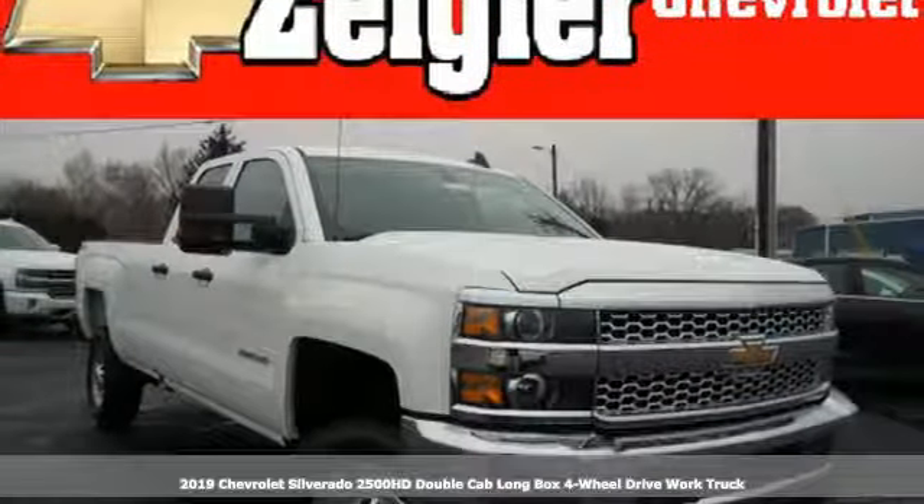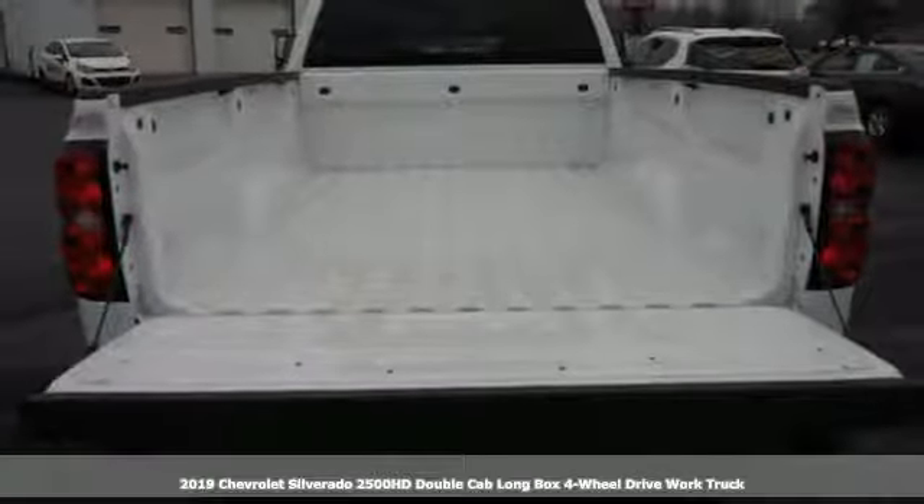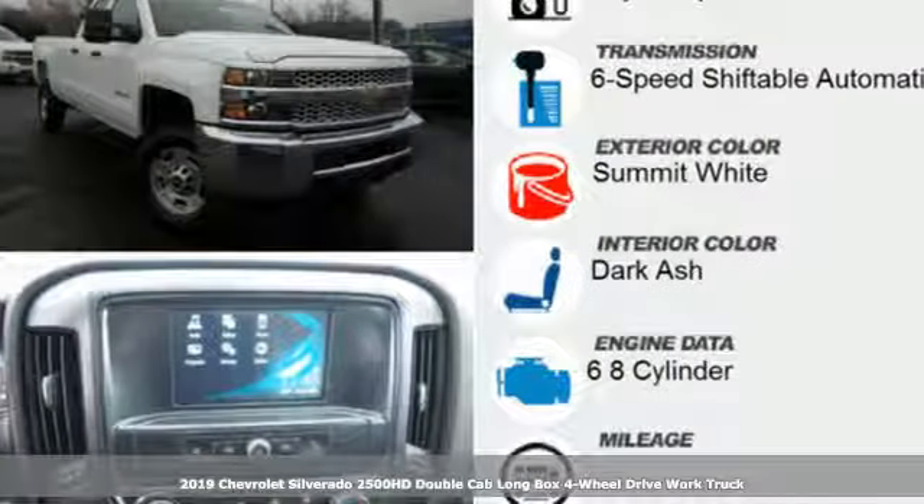Here's a new 2019 Chevrolet Silverado 2500 HD. Performance, value, durability. Chevy.